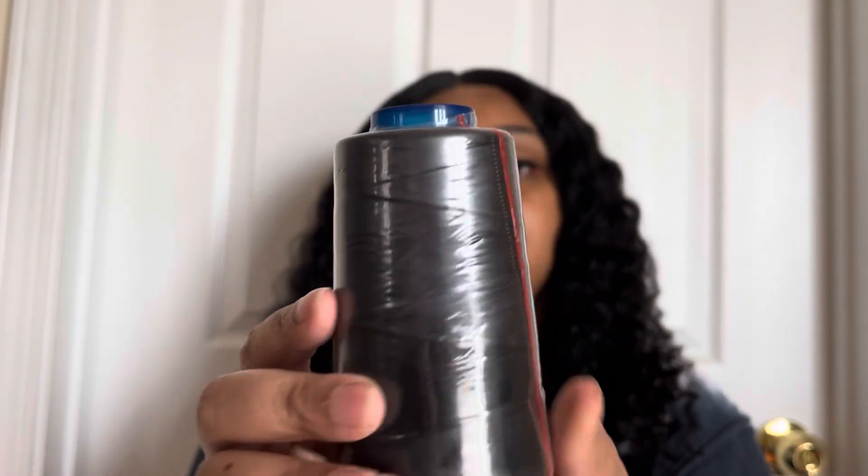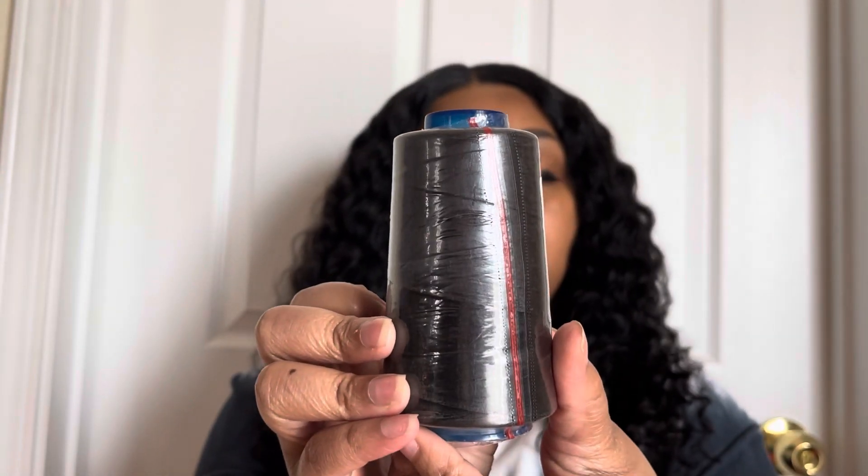The next thing that I picked up from Temu is this spool of plain black thread. I learned how to use a sewing machine and I've been using it to make my own wigs, so I thought picking up some thread would be super helpful. You always need thread when you're doing wigs. I was just like, why not just get some thread off Temu — it's a pretty good size.